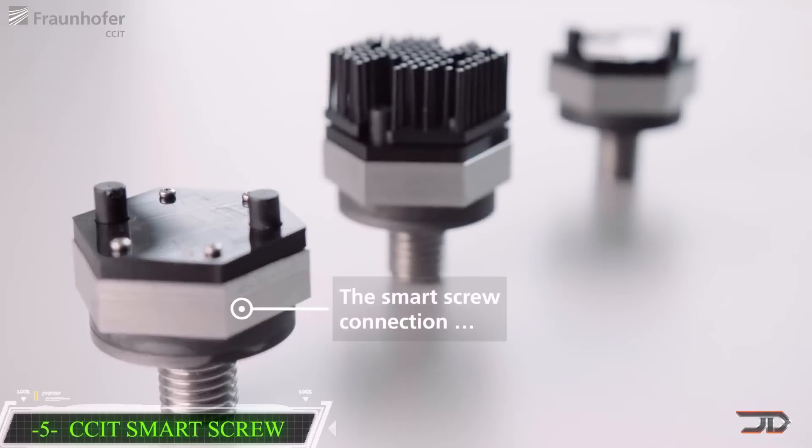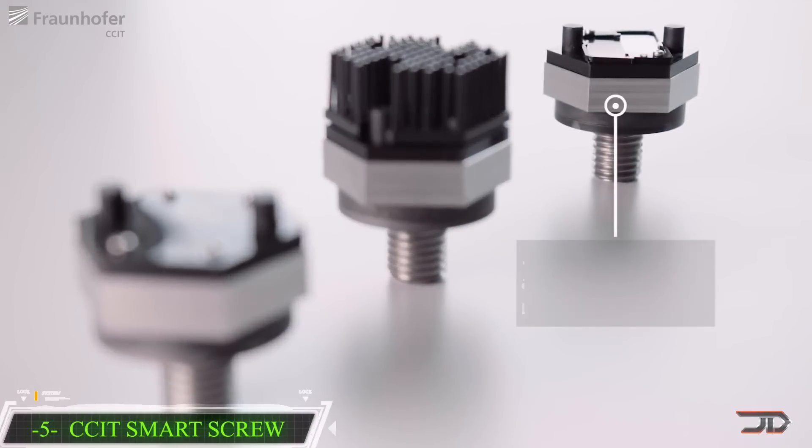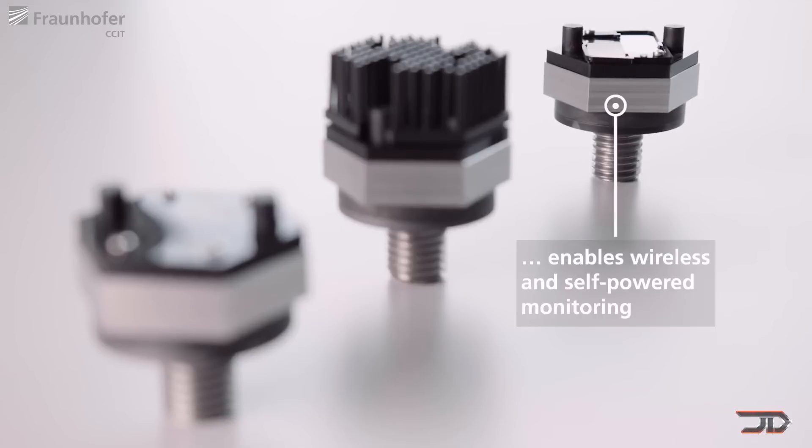At number five, the smart screw. Fasteners are typically not viewed as machines. However, the Fraunhofer is a very unique invention which can remotely provide its status. The washer incorporates a thin piezo resistive film which registers a preload force at three different points.